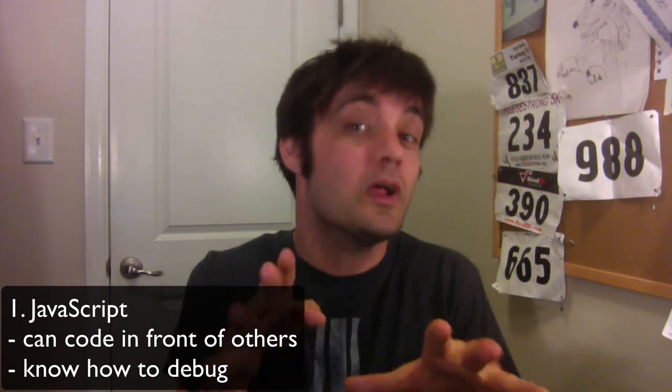Number two, you need to know how to debug. That means using breakpoints, using loggers, using the stack trace — going into Chrome, Safari, Firefox, or whatever IntelliJ or WebStorm tooling you like. Set breakpoints, use the debugger keyword, use the Chrome development tools — whatever you need to find a bug in code.